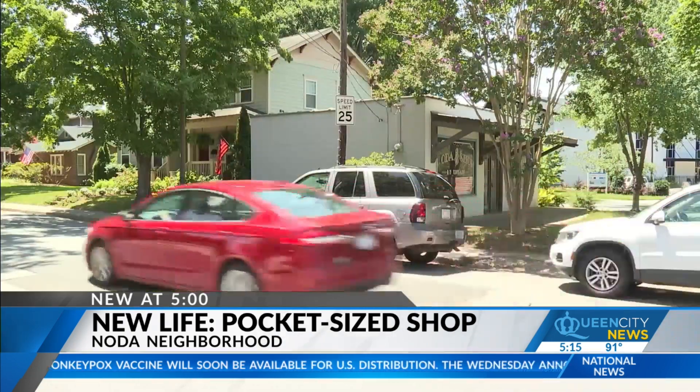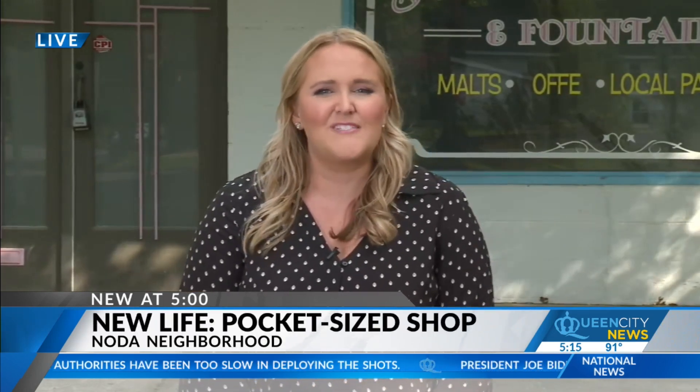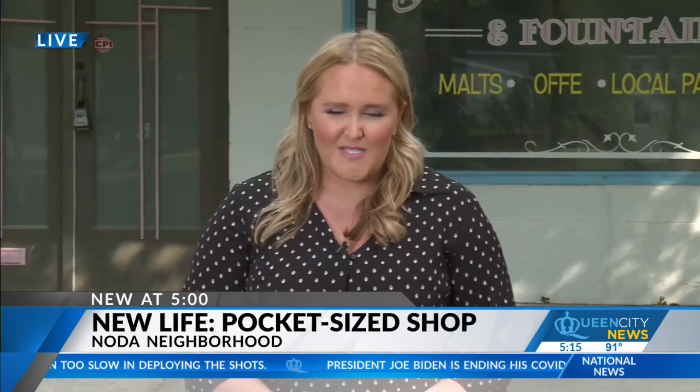So for now, small is here to stay. This building is just over 700 square feet and it's been zoned for retail and office space, so the people here in the neighborhood are just anxious and excited to see what's to come. Live in Noda, Maureen Wirtz, Queen City News.